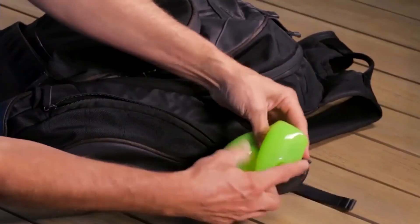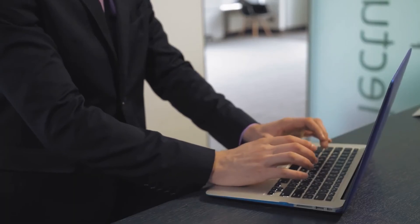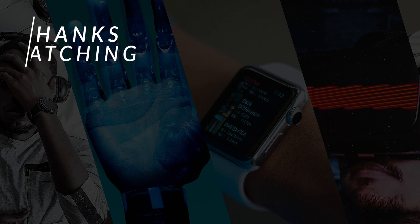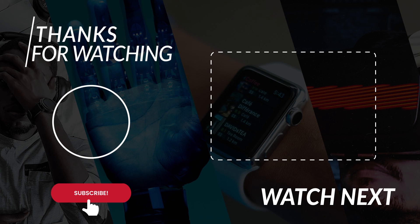If you liked the video and you haven't yet, please hit thumbs up. Subscribe to our channel and set the notifications to all so that we can keep entertaining you. Stay safe and have fun till I see you in the next video with some more amazing gadgets.